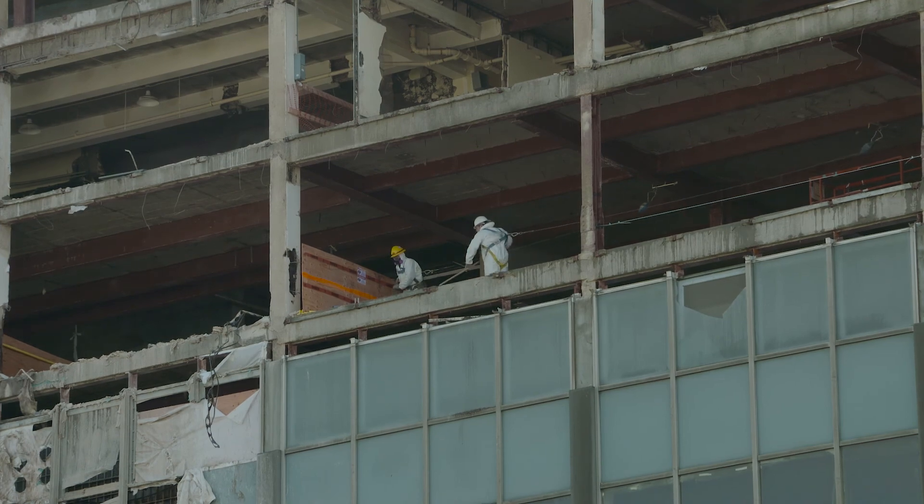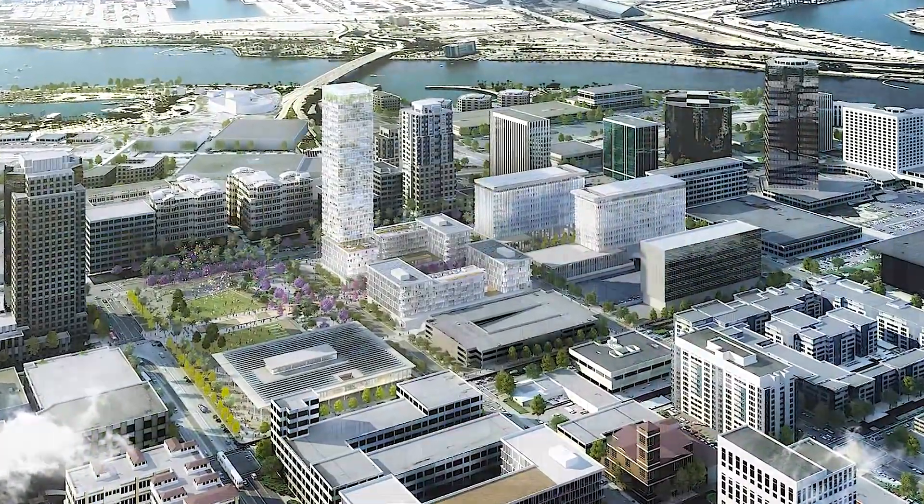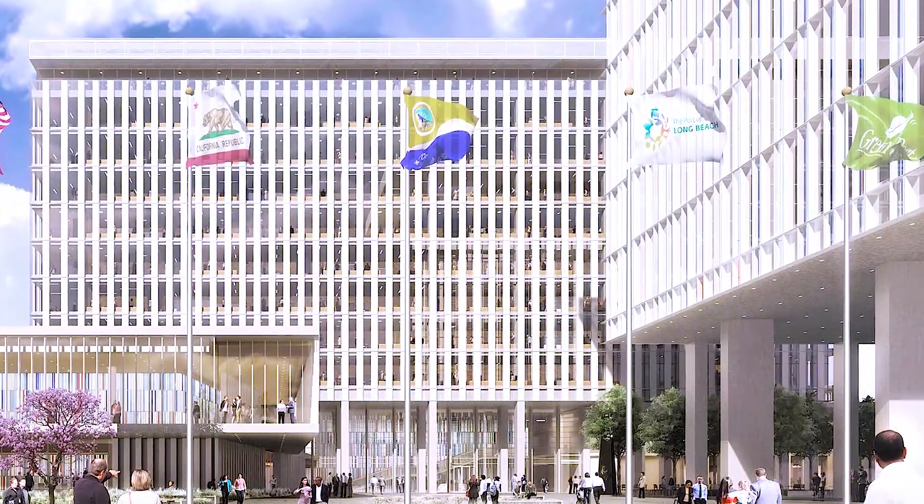We're putting people back to work. This building's been up since the 1950s, so it served the city really well, and now it's going to serve the city even better as the brand new Civic Center — City Hall, Library, Port Headquarters — so we're pretty excited about it.